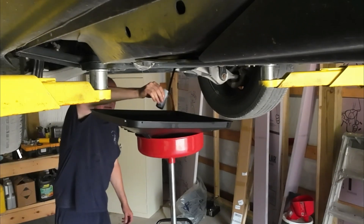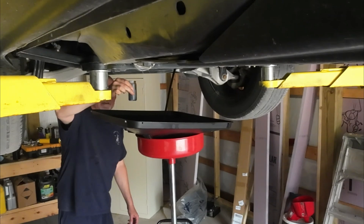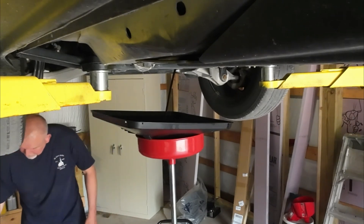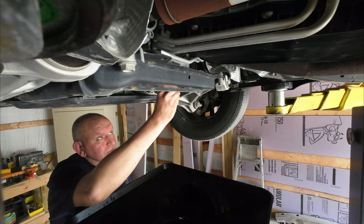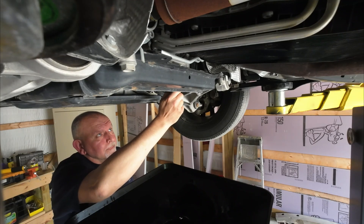I'll be using Blackstone Laboratories for the oil analysis. Now there will be variables of course. All three of these vehicles will be using the same driver throughout the duration of the test, so driving styles should be similar.